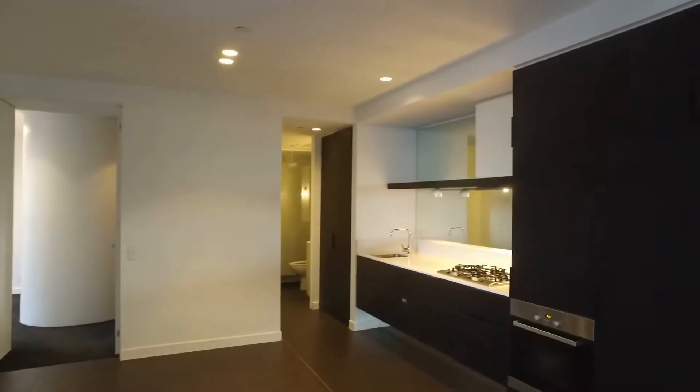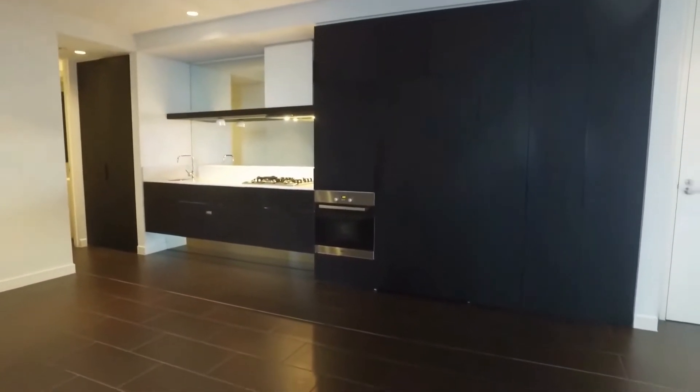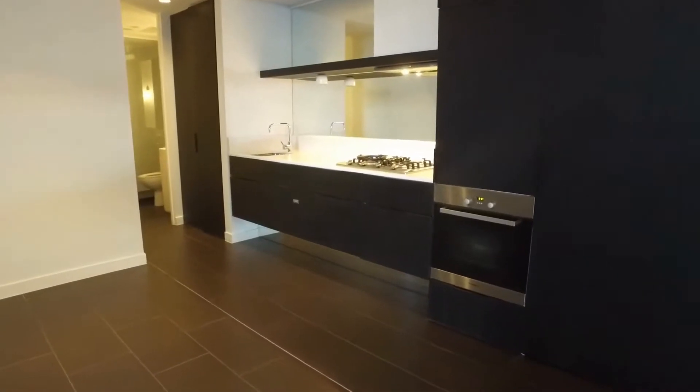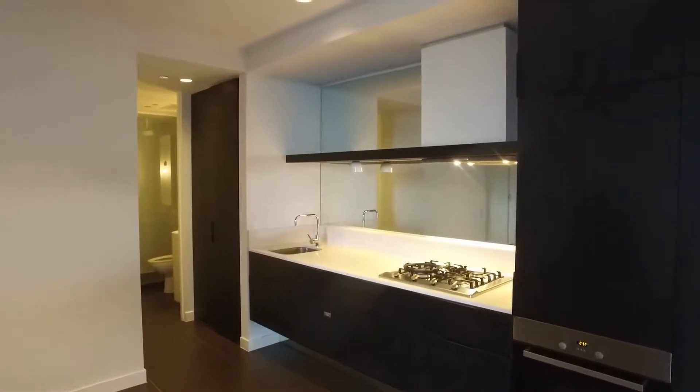The kitchen has plenty of cupboard space, an integrated fridge cupboard, integrated dishwasher, stainless steel appliances and gas cooking.